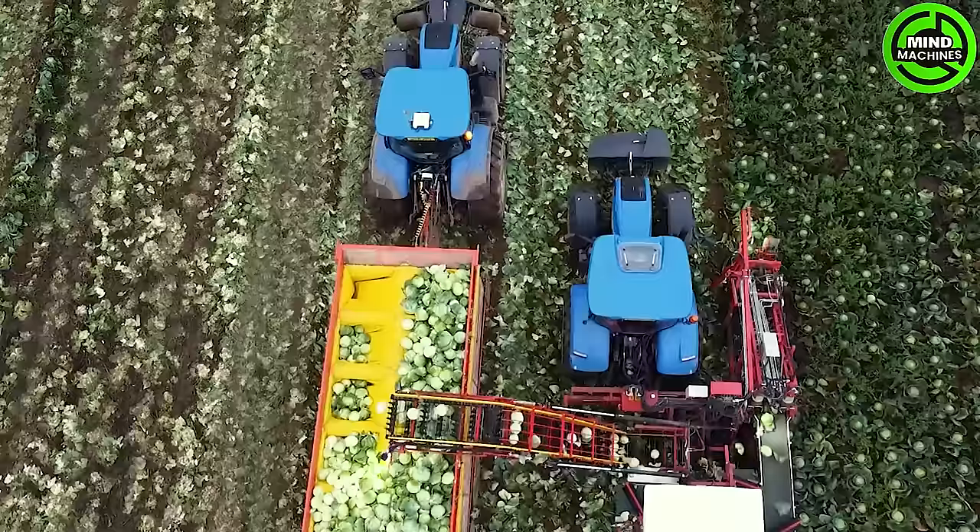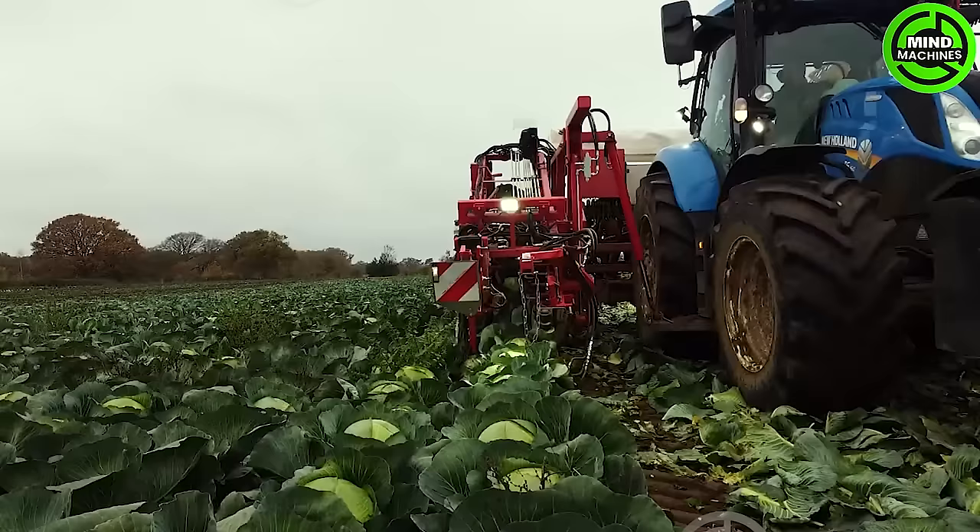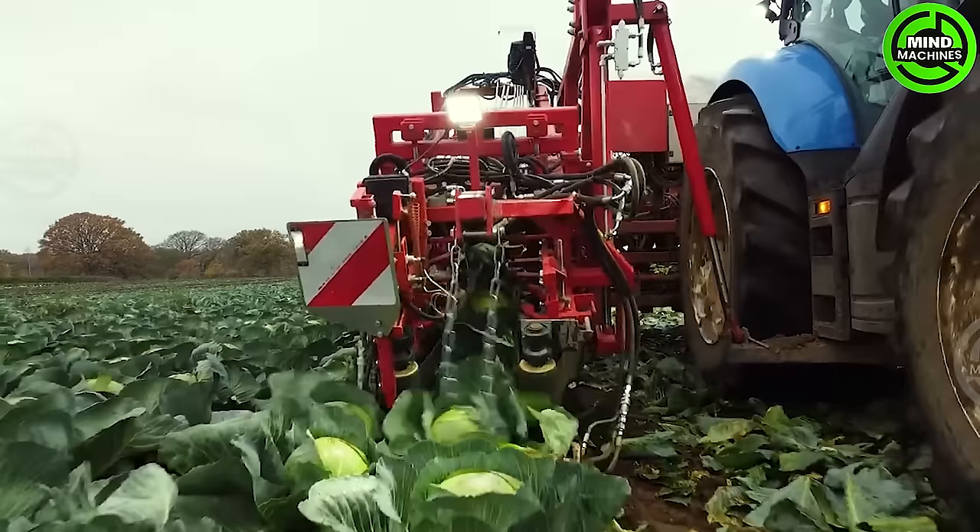The Verhoost Cabbage Harvester is a specialized agricultural machine, crafted for efficient and precise cabbage crop harvesting. User-friendly in design, it enables operators to navigate fields effortlessly and fine-tune settings for peak performance.